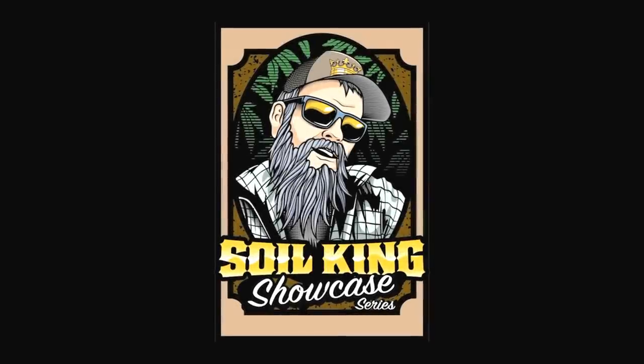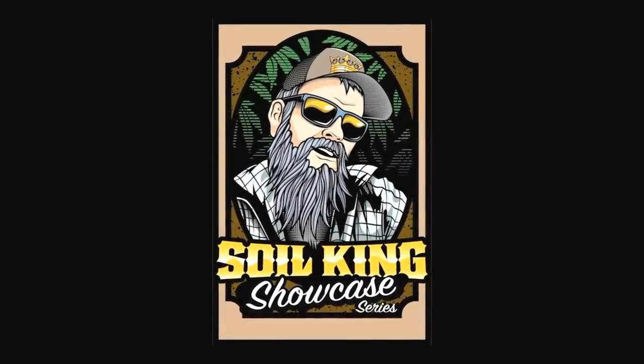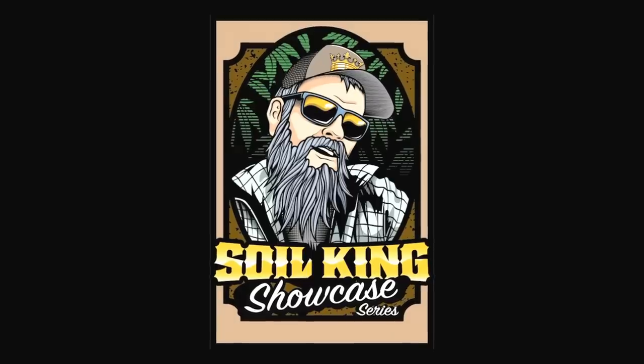Remember, soil's alive, dirt's dead. I grow soil. No sense growing dirt. Once again, we're bringing you another episode of Soil King Showcase.